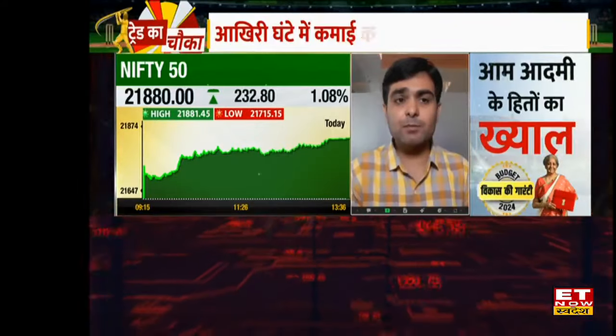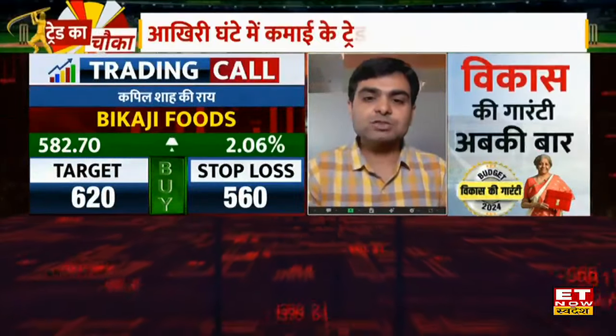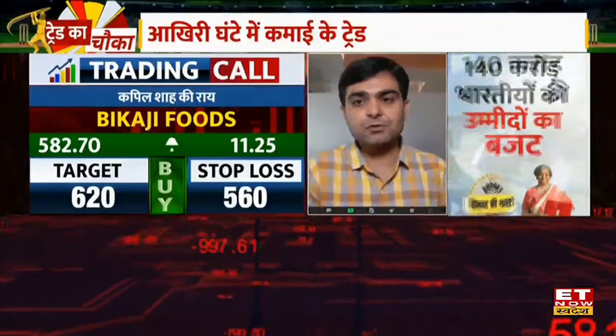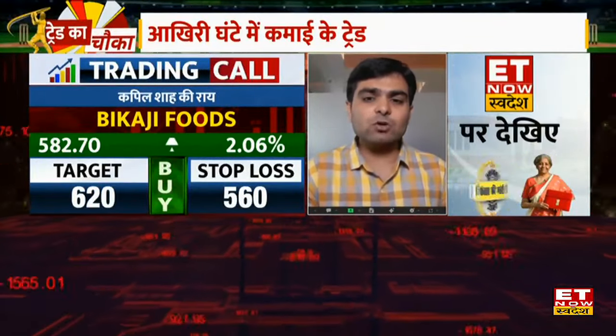My first pick will be Bikaji Foods. Bikaji has been in a consolidation patch and has had a breakout, followed by a retest. Today we have seen a bullish continuation sign here. So I think we should see momentum at the level of 582.